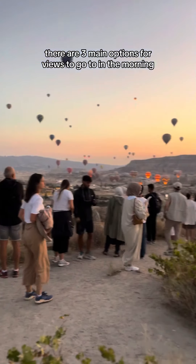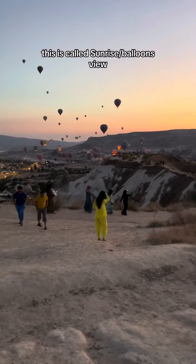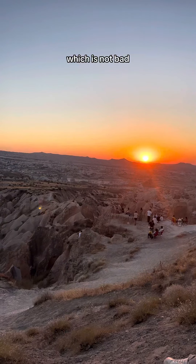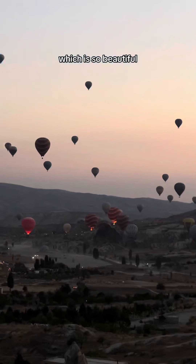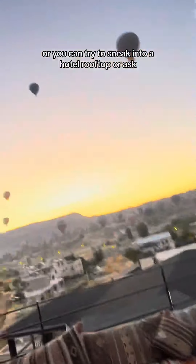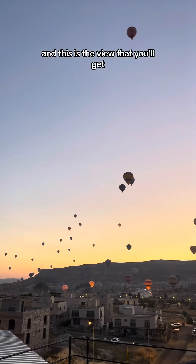There are three main options for views in the morning. One is called Sunrise/Balloons View, right in the middle of town — it costs 10 lira to get in, which is not bad. You can also go to Sunpoint, which is so beautiful and great for sunset and sunrise, but it's a 20-minute drive and kind of expensive. Or you can try to sneak into a hotel rooftop or ask, and this is the view that you'll get.